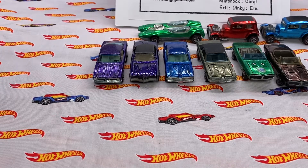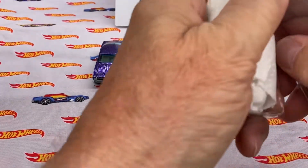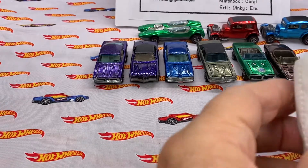Hello everyone, welcome back. This is going to be part two of the box opening that we had this morning — the first one is up here, part one.